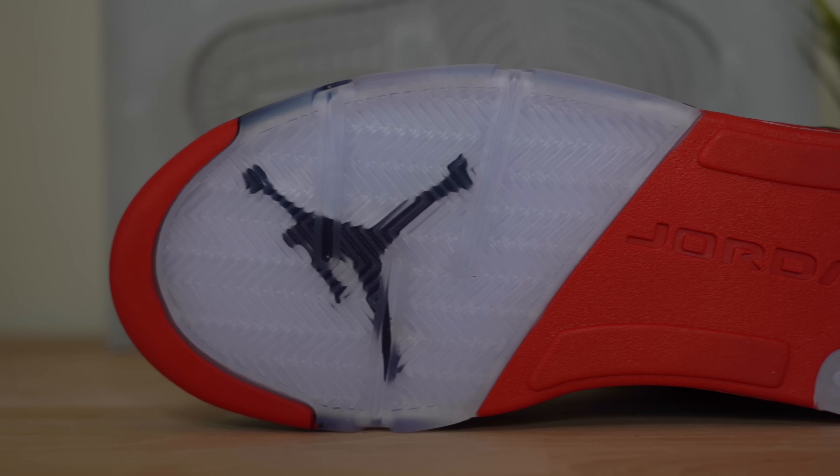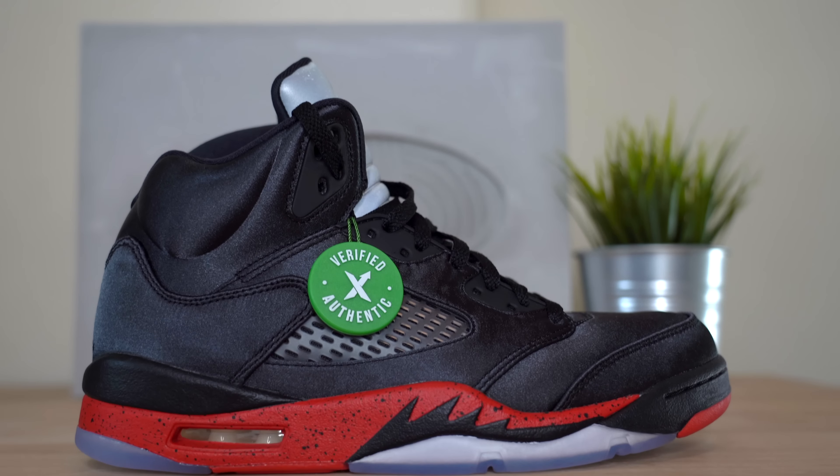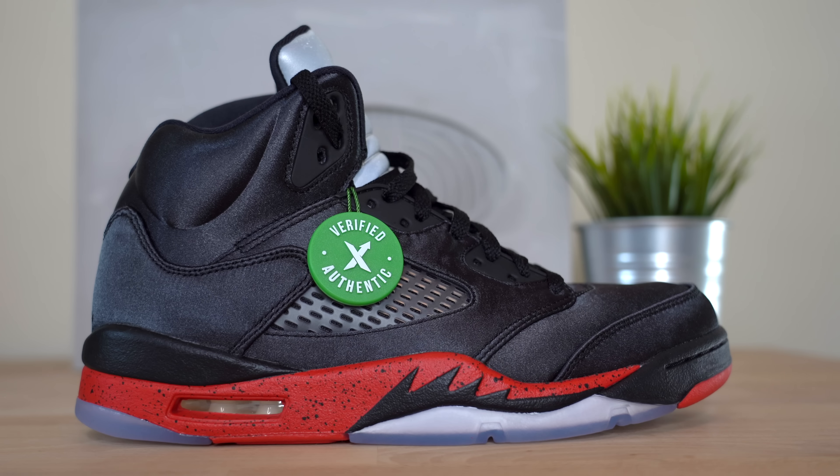Continuing on the sneaker, you've got more of that black satin paneling, and right in the center of the midfoot, more of that clear plastic netting. Moving around to the heel, you've got a black embroidered Jumpman. Then moving down, you've got a really nice bright red midsole accented by black shark teeth, along with a really nice black splatter print running all the way around the midsole. Finally, the bottom of the sneaker has an icy blue translucent outsole with a black Jumpman on the forefoot, plus red rubber accents on the toe and midfoot.